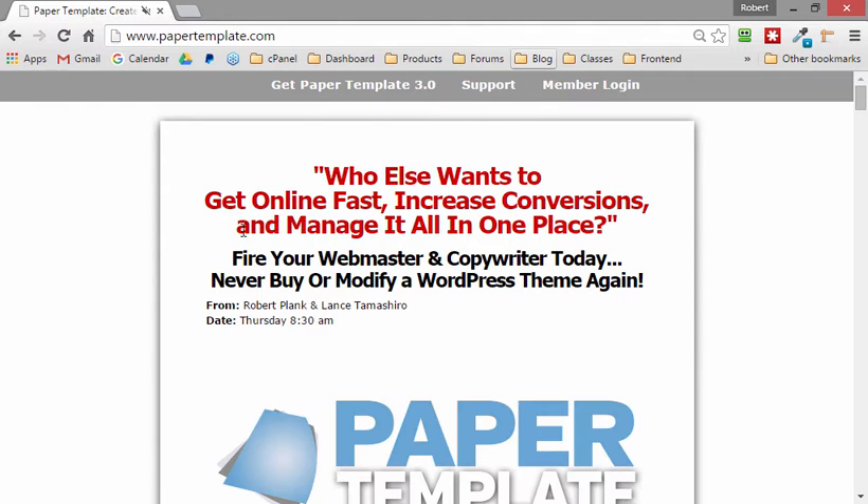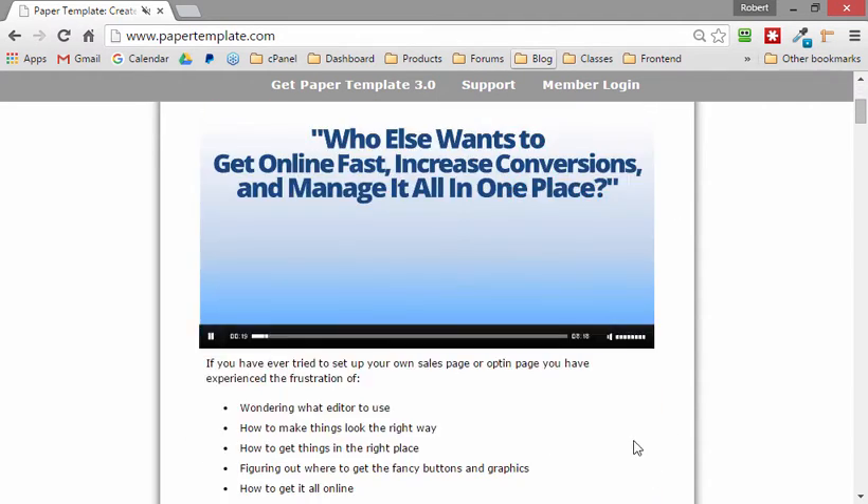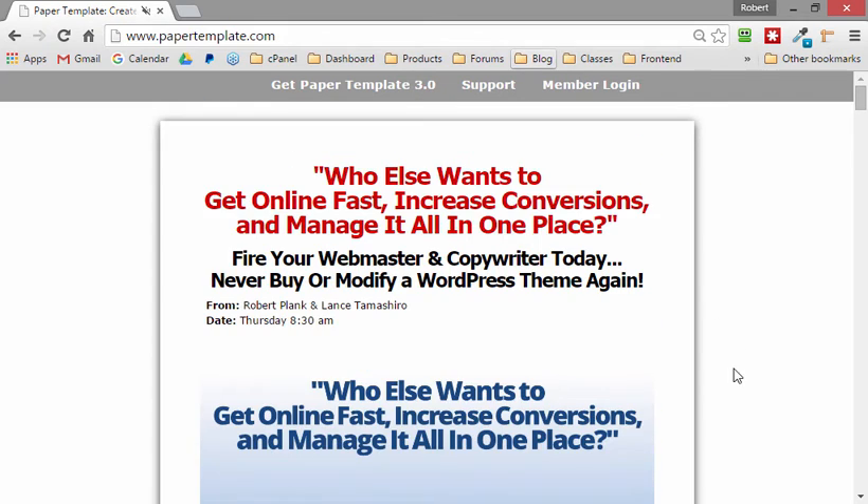The best tool to have not just legal pages but also sales letters, squeeze pages, landing pages, and others is at papertemplate.com. The great thing about Paper Template is that it is a plugin, not a theme, so it doesn't have to take control over your entire website.